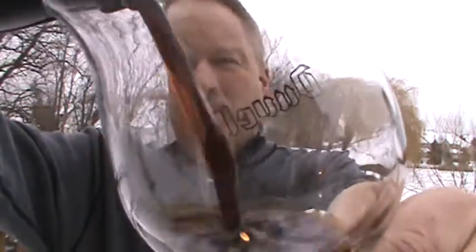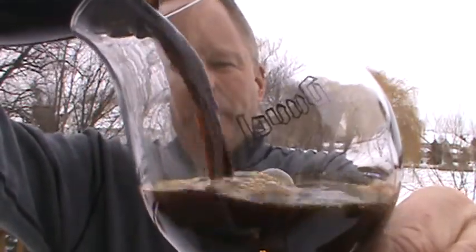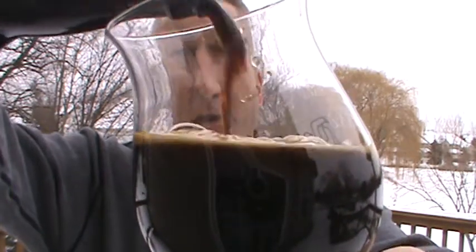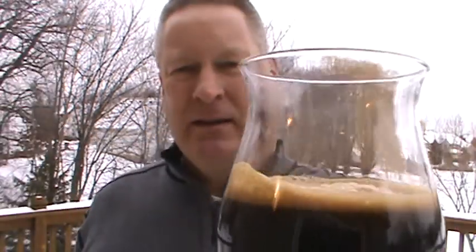We did Illinois and Minnesota, and we've got a couple of Texas versions this month as we're hitting them all. Let's dig in here. I got the big tulip — I want to get my nose on this one. Got it at about 50 degrees, but it's outside so we're cooling down.